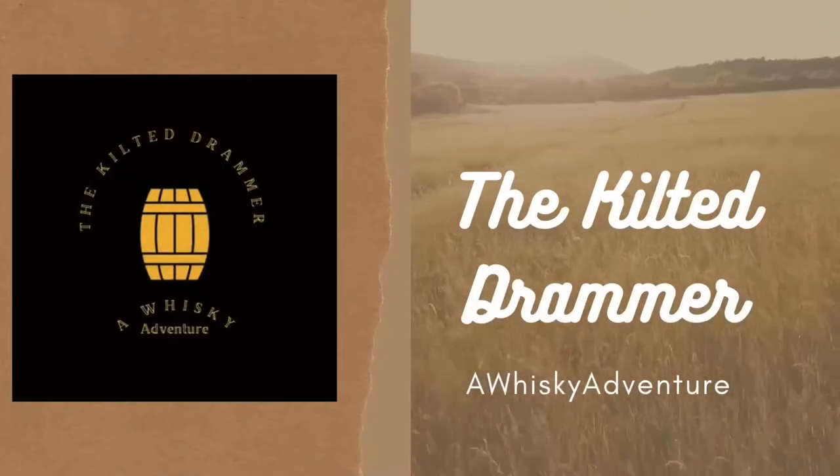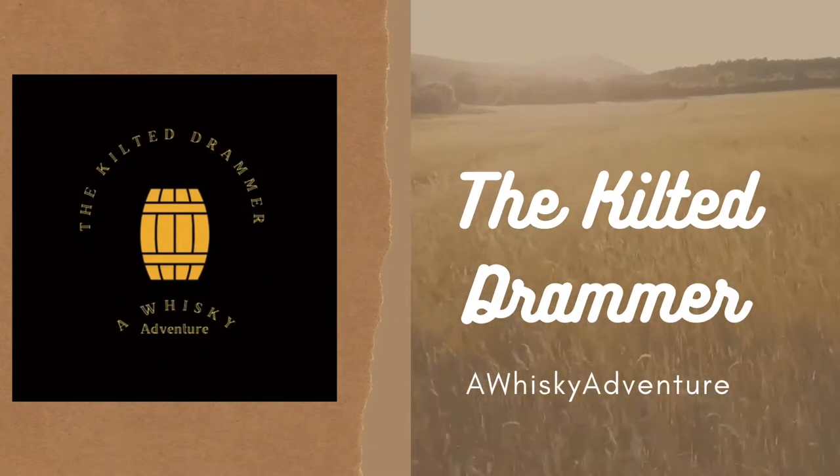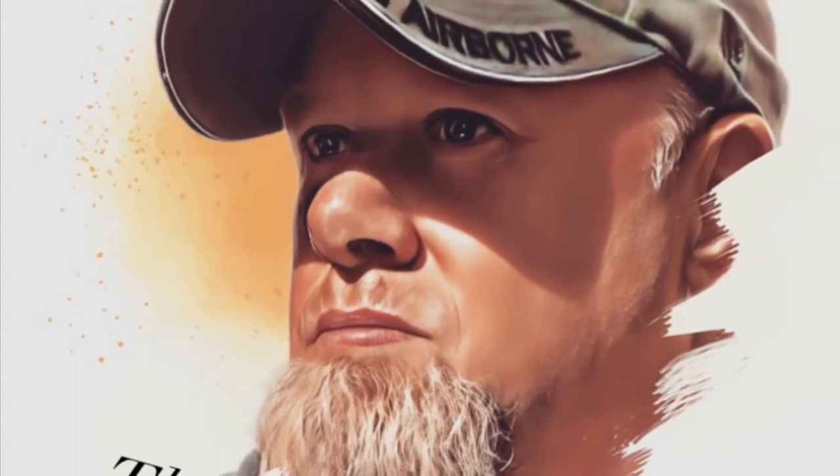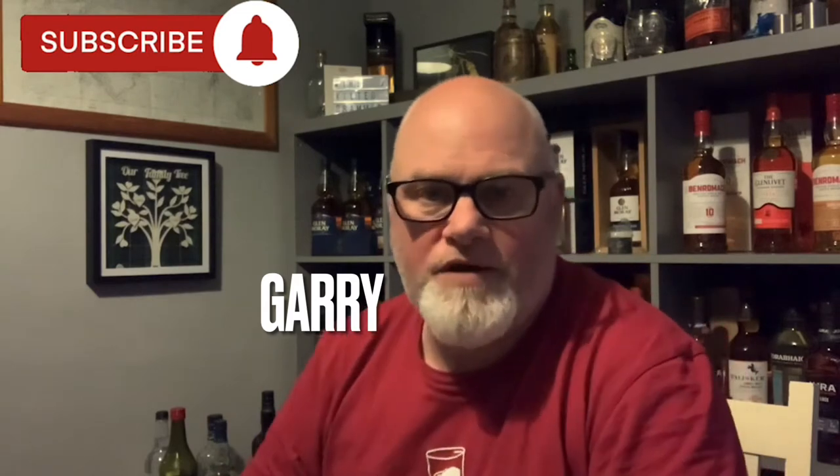How you doing folks? I'm Gary and this is the Kilt of Drummer. Welcome back to the dining room folks. Tonight we're going to have another little look at one of the samples and miniatures that I've got lying on the shelves behind me. This one I decided to grab is the Glen Grant — the Major's Reserve. What we'll do is we'll get it in the glass and then we'll have a wee chat.